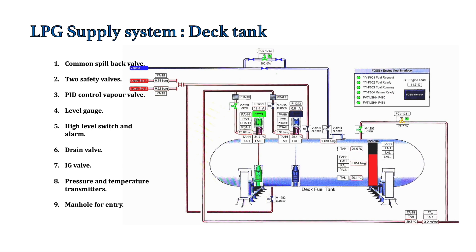Now let's look at the deck tank mountings. There is the common spillback valve, already explained. Two safety valves are provided, set at around 18 to 19 bar — both set at the same pressure. There is also a PID-controlled vapor valve for pressure management. A level gauge is provided to indicate tank level in the CCR. A high level switch and alarm are provided as safety for bunkering operations, tripping the whole system on high level.